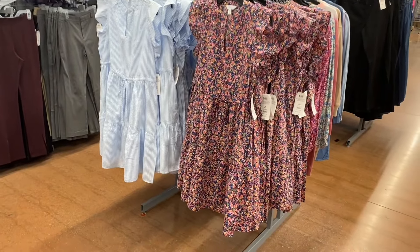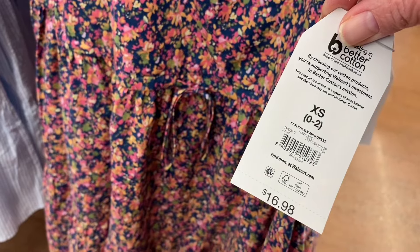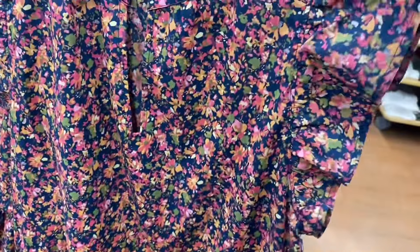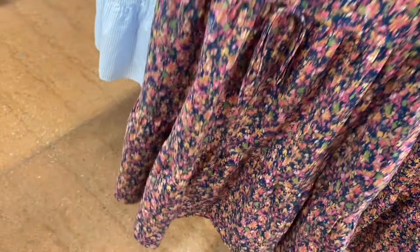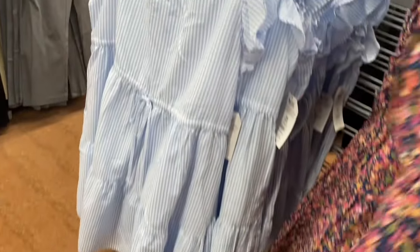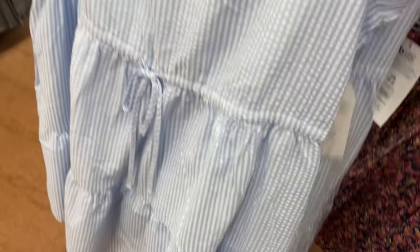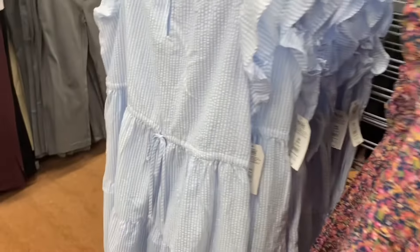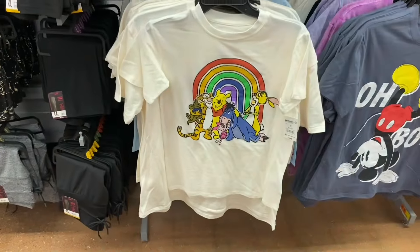These Time and True dresses are adorable! There's a flutter sleeve mini dress for $16.98 — it has a little belt tie, flutter sleeves, a split V-neck, one tier at the bottom, and it's very lightweight. Perfect for summer and spring. They also have it in the blue stripe, which is kind of crinkled too.